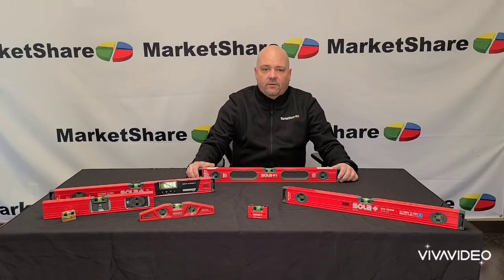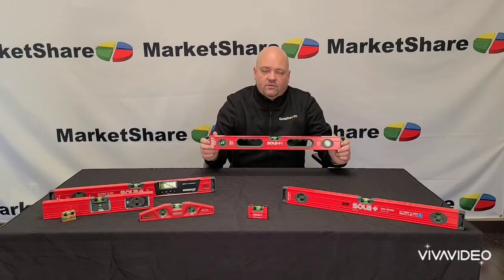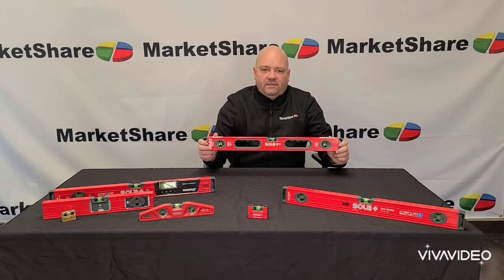Hello everyone, this is Adam Barron with Market Share, and this is your Market Share Minute. Today we're going to talk about Sola Spirit Levels, manufactured in Austria since 1949, now part of the Kesson LLC family of companies.